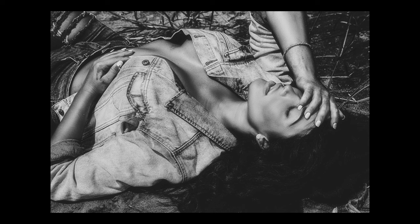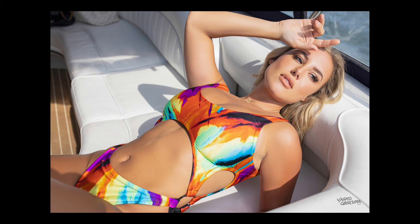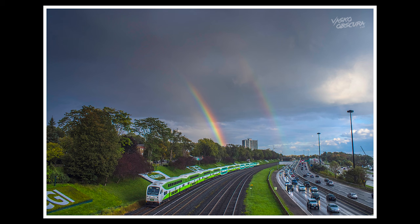The first thing I want to talk about with the EOS R is photo quality, because I think that's first and foremost the most important aspect of this camera. The photo quality is absolutely amazing — I've had no issues whatsoever. Newer cameras with cutting-edge sensors have better dynamic range — maybe three or four stops better — but for 99% of us, the dynamic range on the EOS R is going to be more than enough.